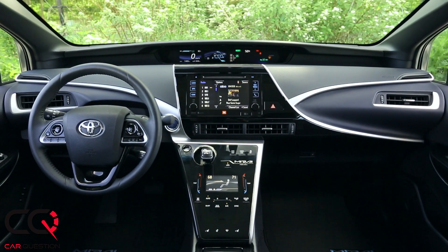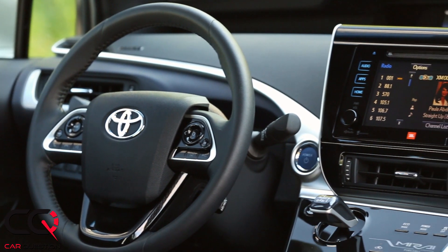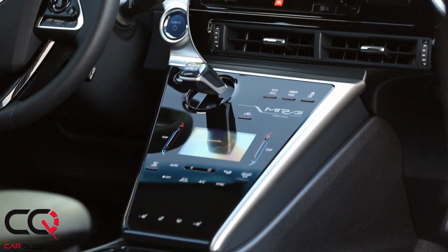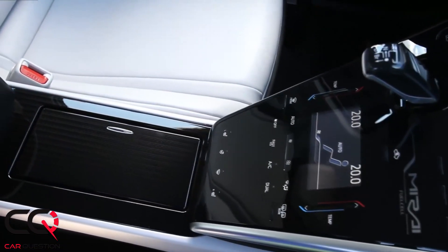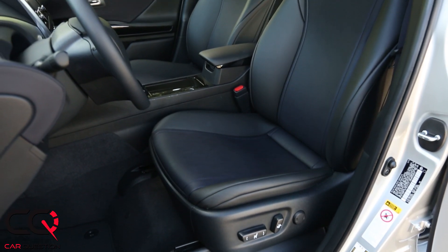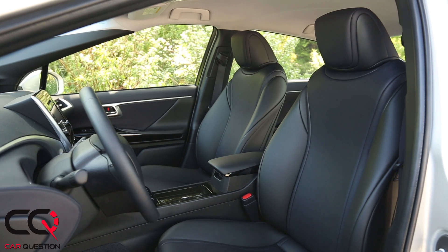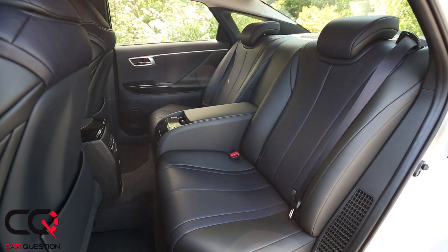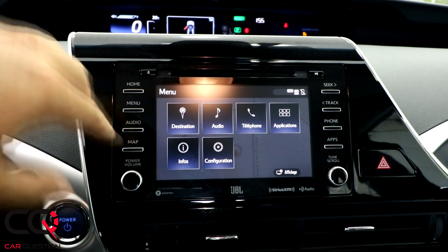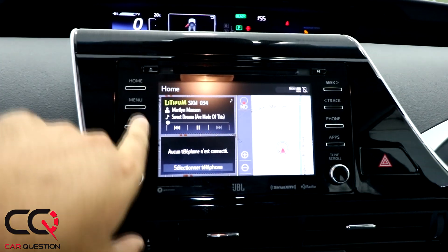Inside, you've got that central display where all your information is right there — you only need to lower your eyes a little bit and you'll be back on the road. You've also got that center console looking really futuristic with a display in the center where you can adjust the temperature, but you'll have to take your eyes off the road to do so. Visibility is real good inside; the seats are really comfortable. You've got a nice seating position, but it's only four places including the driver, not five.